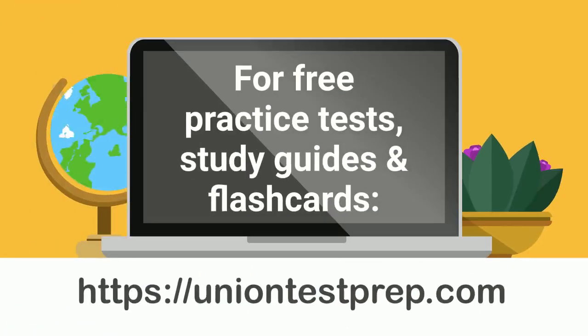Are you looking for science or medical-related study material? We can help. For free practice tests, study guides, and flashcards, check us out at UnionTestPrep.com.